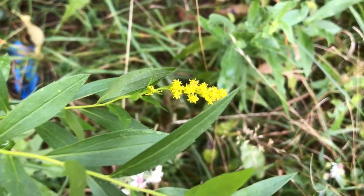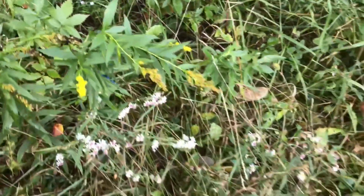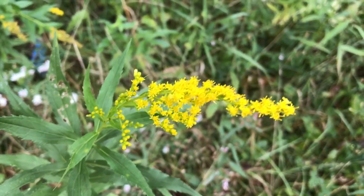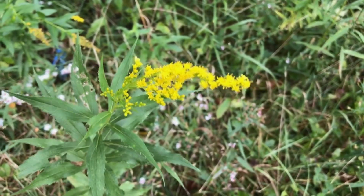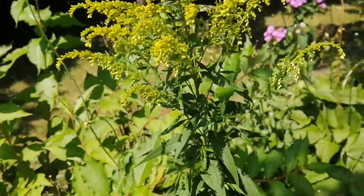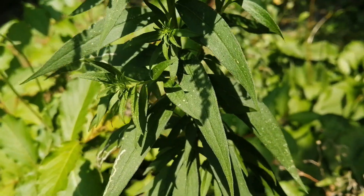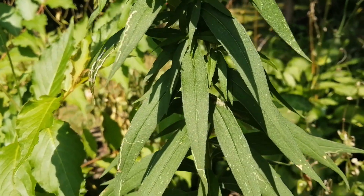Leaves: There can be wide variations in characteristics, but generally goldenrod leaves are about 10 cm long and 2 cm wide, tapering to a point at the tip and narrowing at the base, with no leaf stem and small teeth around the edges. Three veins run parallel from near the base of the leaf. The underside of the leaf is hairy, especially along the veins, and the upper side has a rough texture.